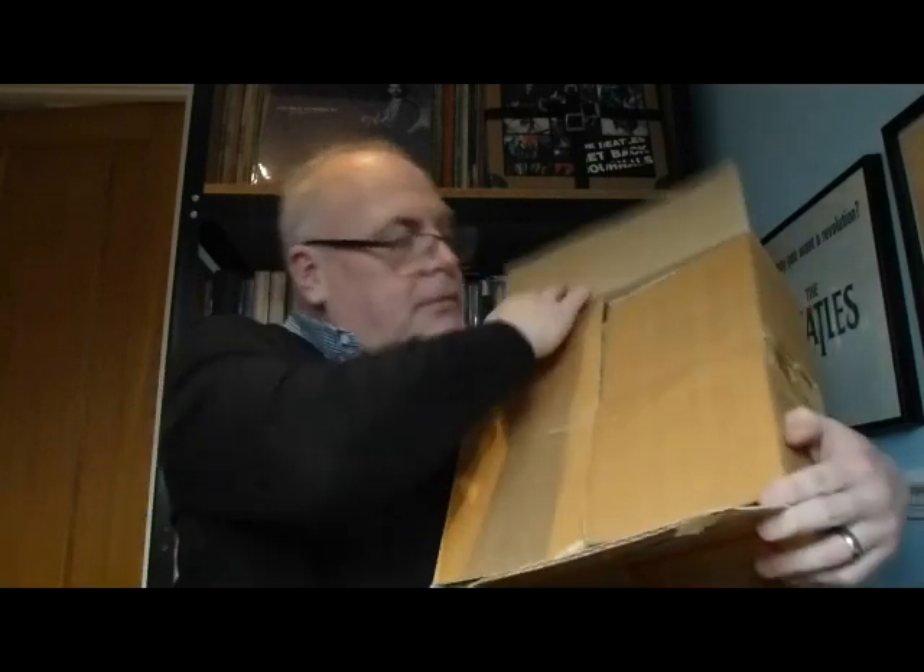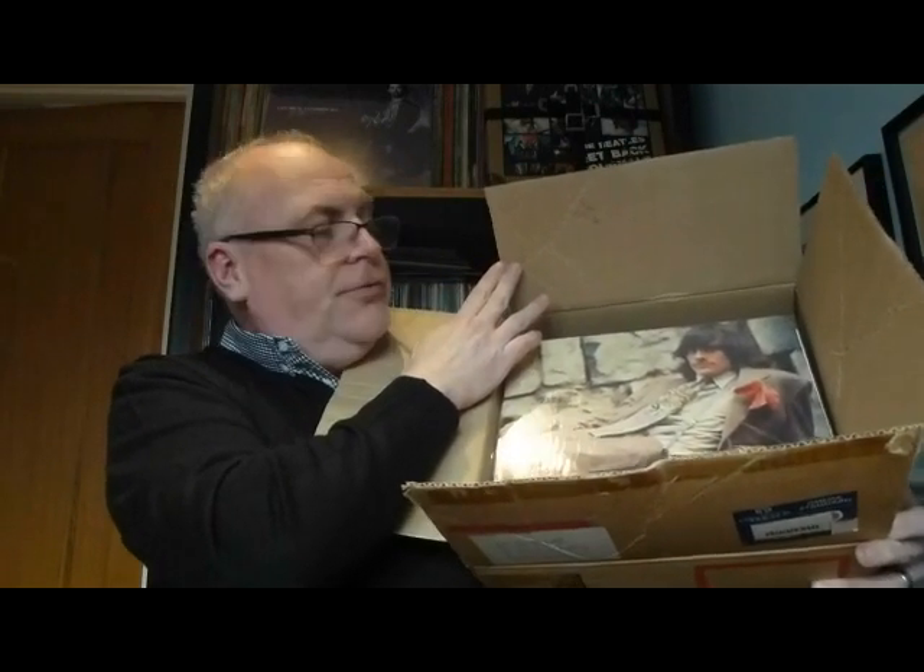So we'll open it up and as we can see inside it's James Taylor - there's a little clue for you. They're all Apple Records from the 90s reissues. So some exciting finds in there as well as I'm sure you'll figure out.